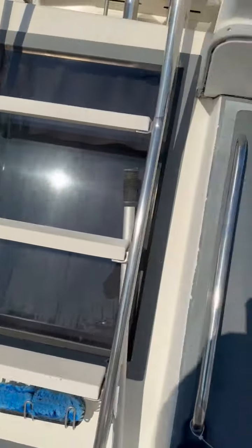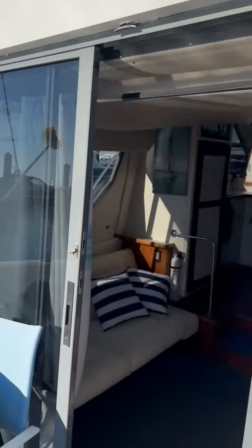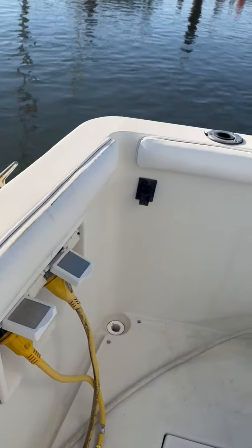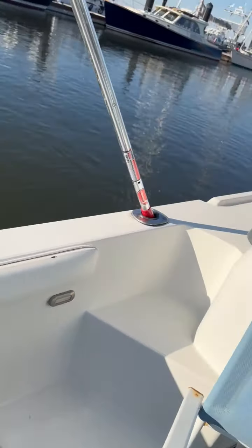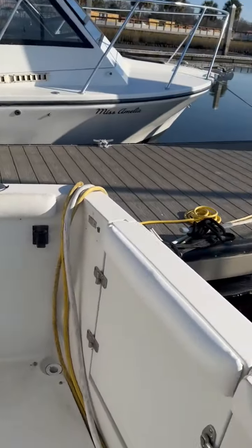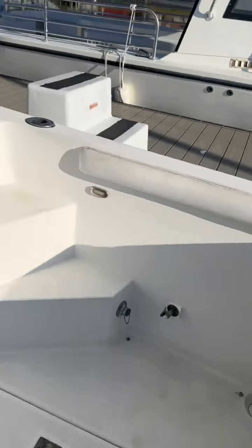All right, 1995 Carver 37. We did the upper station cockpit. Shore power first, water hose going in. Nice back door. We're going to go in the way we have the sun coming in.